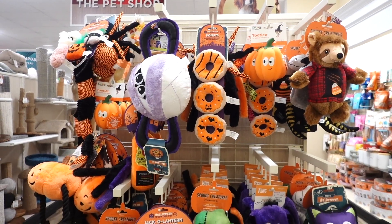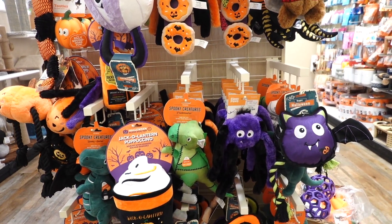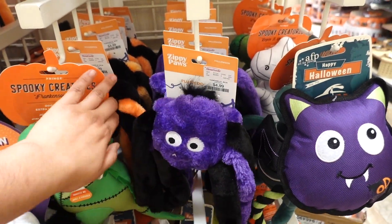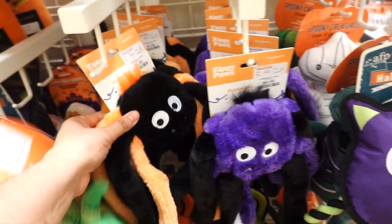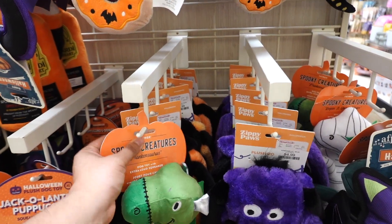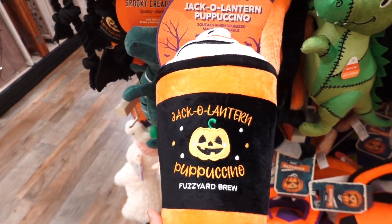They even have Halloween dog toys — I think these are so cute. I love getting my dogs festive holiday toys. Lady has this one, Kiwi has this one, and Bella as well; these are $4.99. I just dropped the toy, but I feel like it's so cute to put your dogs in that holiday spooky mood.